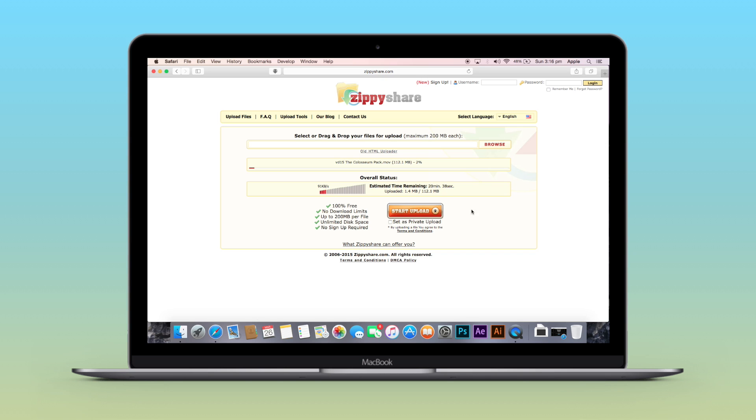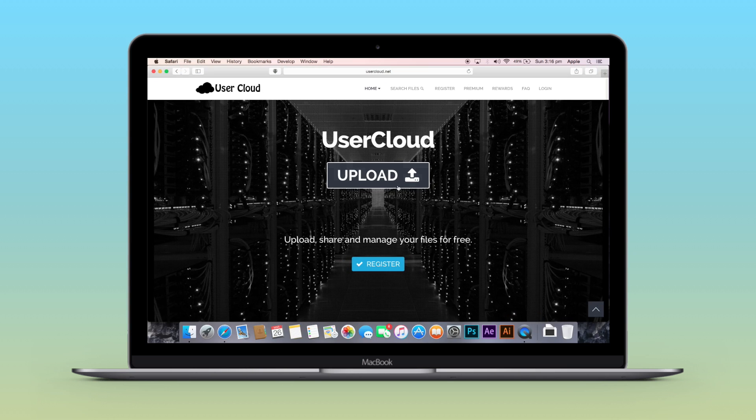Now let's take a look at UserCloud, which also provides unlimited cloud storage. It allows you to upload a maximum file size of 100 MB. If you have a premium account, you can upload up to 1 GB. There is no download limit, and it allows you to upload any kind of file — audio, video, or any document.